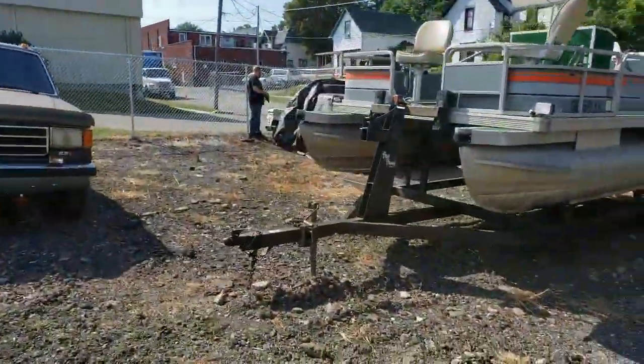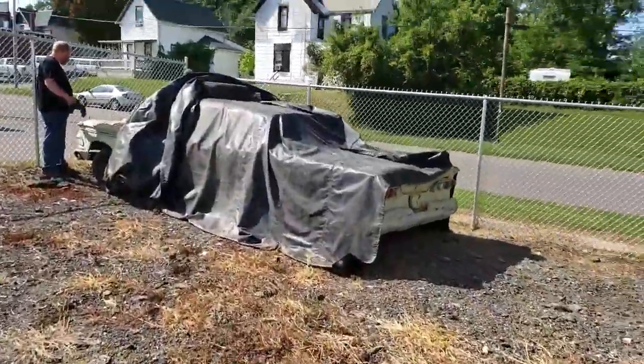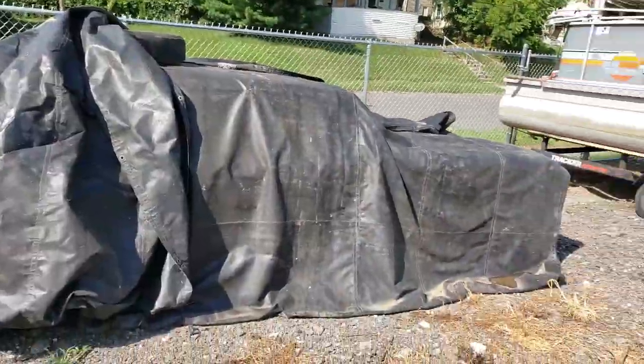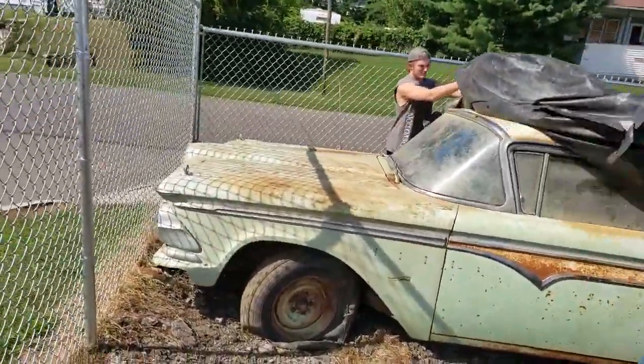With about an hour and a half of driving and countless waving and thumbs up, we finally made it to Mansfield, and here it is — his 1959 Edsel Ranger two-door out of Arizona.